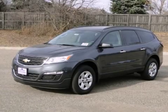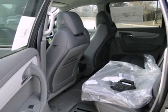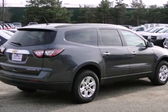It will turn heads as well as turn corners. Features include keyless entry, an emergency communication system, and a handy backup camera. Enjoy all the space in this wonderful crossover when you take it for a test drive today.